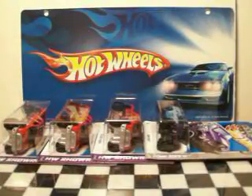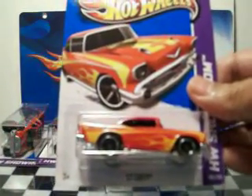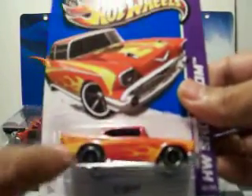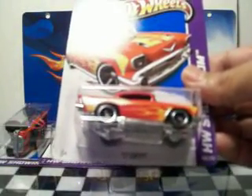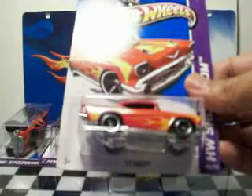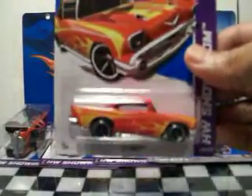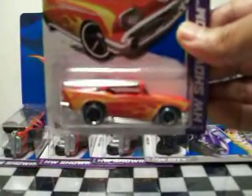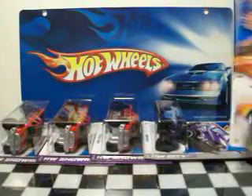I picked up one of those — a '57 Chevy in orange. This kind of reminds me of an older-style '57 Chevy. I think there might have been one that came out in the '80s or something like that. If you guys know what I'm talking about, post it and let me know what that is. But it kind of resembles that, so I got it.